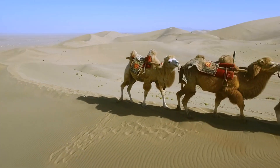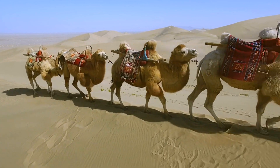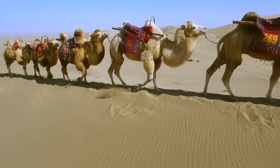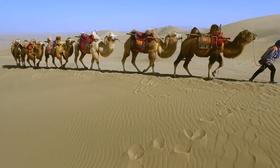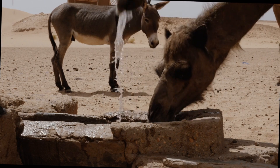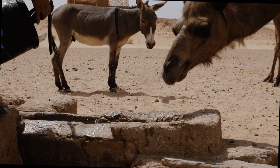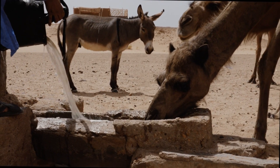One of the most impressive features of a camel is their ability to go for extended periods without water, making them invaluable companions for desert nomads and traders throughout history. They can drink large quantities of water in a short amount of time, up to 40 gallons or 151 litres in one sitting.